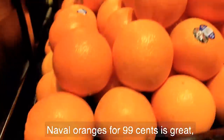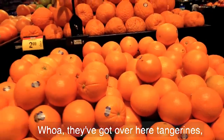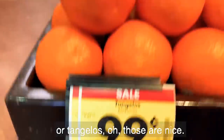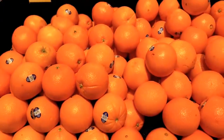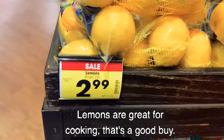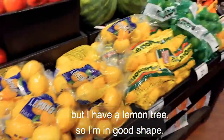Navel oranges for $0.99 — that's great, so I'll probably get some of those. They also have tangerines and Tangelos over here — those are nice, they last a long time in cold storage. Lemons are great for cooking, that's a good buy. I suggest getting lemons, but I have a lemon tree so I'm in good shape.